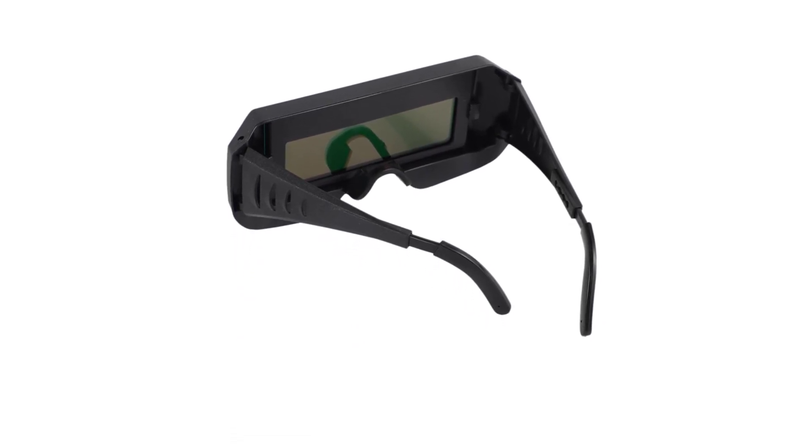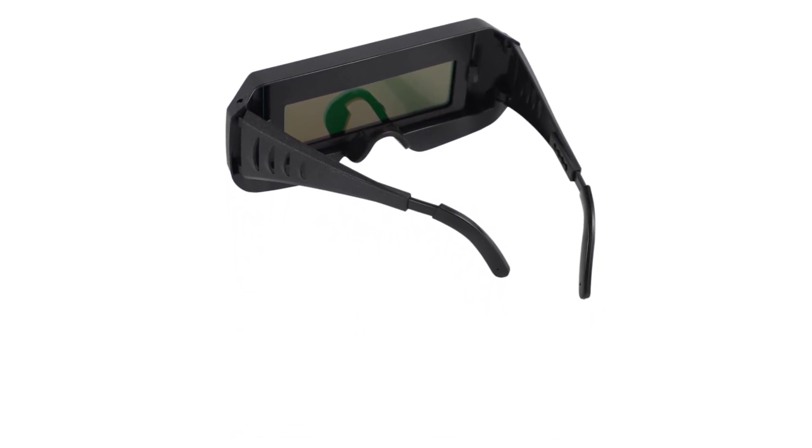Weighing only 113 grams, its lightweight design coupled with adjustable frames offers comfort without compromising safety. This welding mask is ideal for various applications including gas welding, steel welding, cutting, and more. The PC lens and ABS construction guarantee superior impact resistance. With a light shade of 4 to 6, dark shade of 9 to 13, and a rapid variable light speed of 1/10,000s, this welding mask stands out as a reliable and efficient choice — the epitome of safety and innovation.